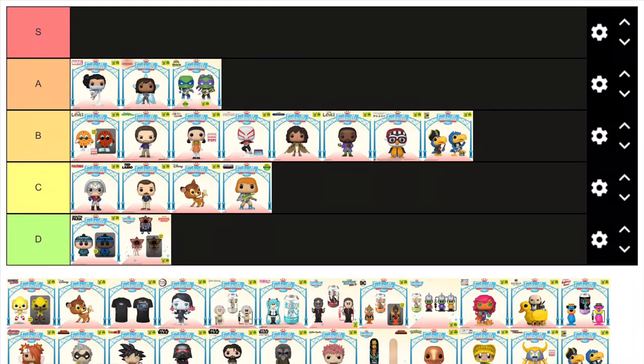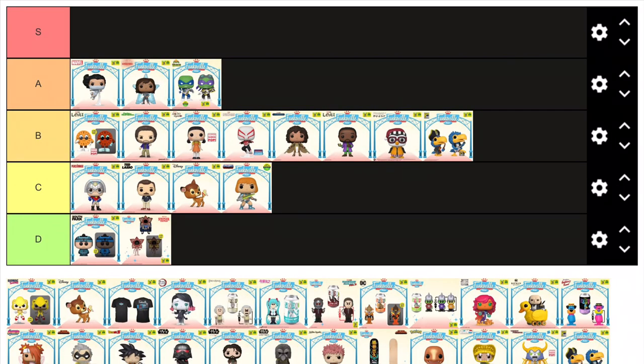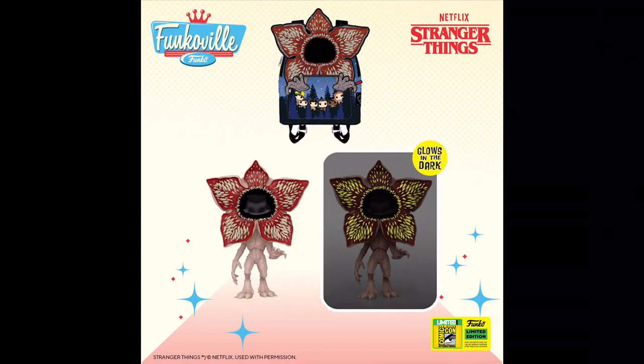This glow in the dark Demogorgon has to be the laziest pop of this year's San Diego Comic Con, apart from maybe the Charmander. So it's no surprise it's going in D tier. There are just so many Stranger Things pops Funko could have done, especially from the newest season, but instead they chose to reuse this sculpt from five years ago. The glow isn't even that good — it's just his teeth. The only reason people are going to be getting this is because it comes with the bag, and the bag is way better than this figure.